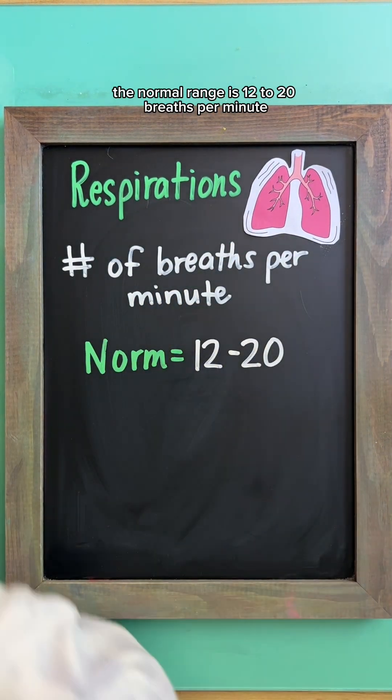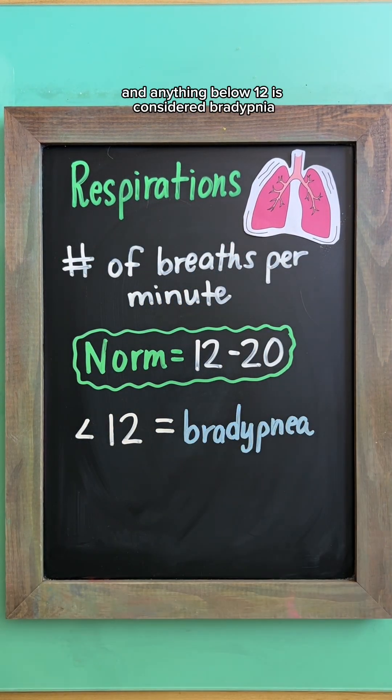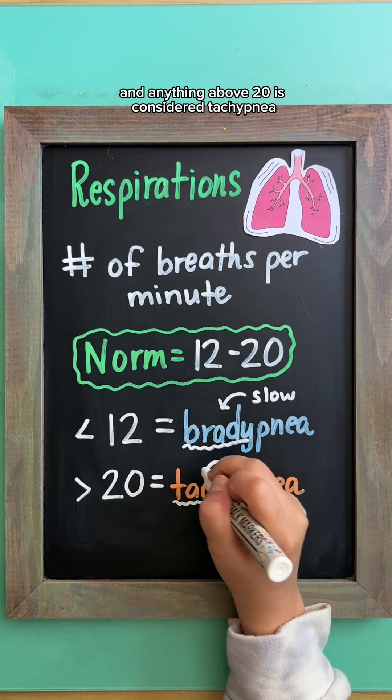Respirations measure how many breaths are taken per minute. The normal range is 12 to 20 breaths per minute. Anything below 12 is considered bradypnea, and anything above 20 is considered tachypnea.